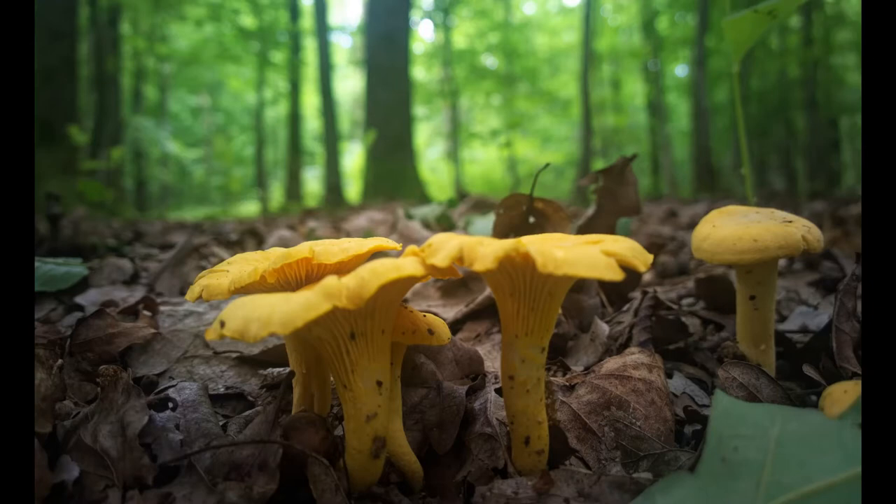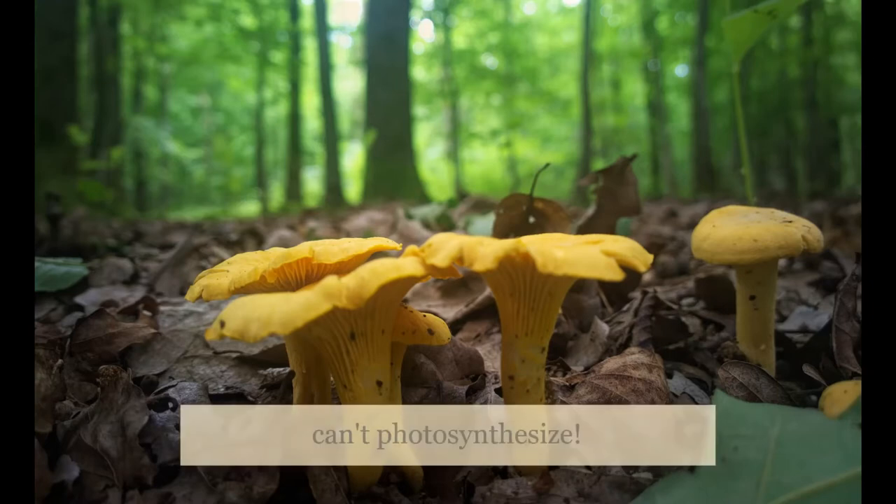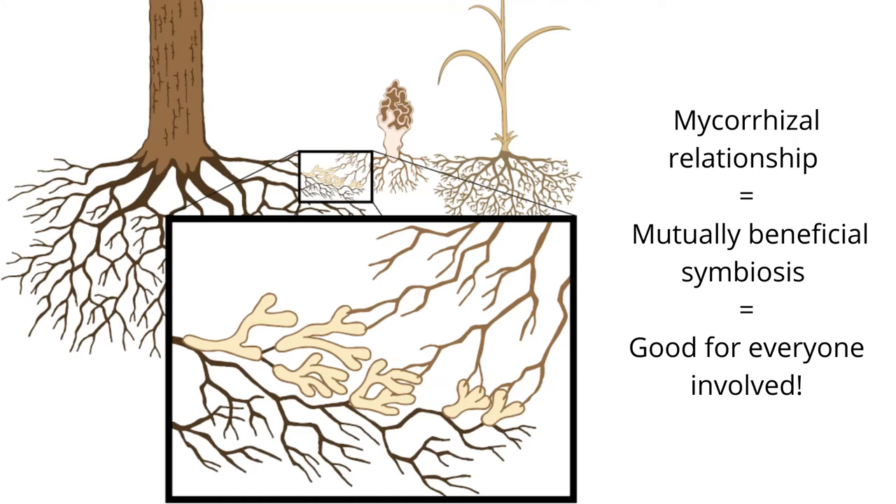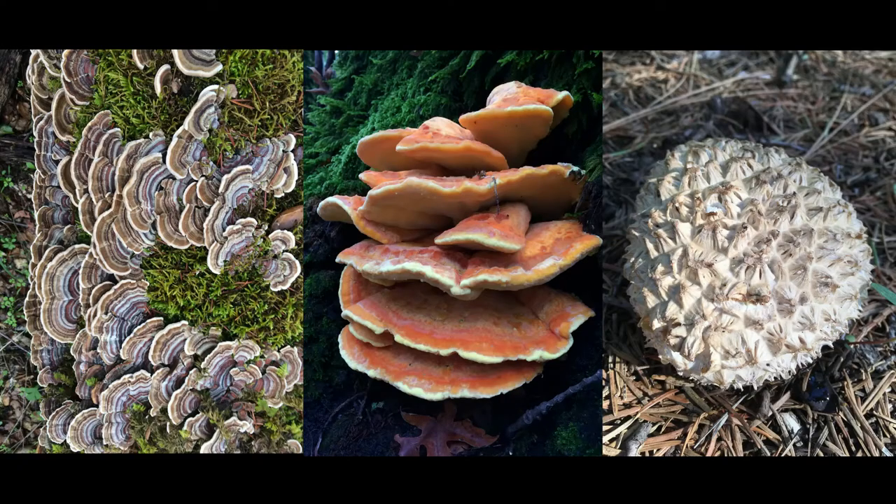Remember when I said some mushrooms have helpful relationships with plants? Mushrooms can't photosynthesize to get energy from the sun like plants do. So many of them form a mycorrhizal relationship with plants, where they connect their mycelium with the plant's roots to share the things they need with each other. The fungus gathers water and nutrients from the soil to give the plant, and the plant gives the fungus sugars it made using photosynthesis. 90% of the plants on earth have fungal friendships like this.